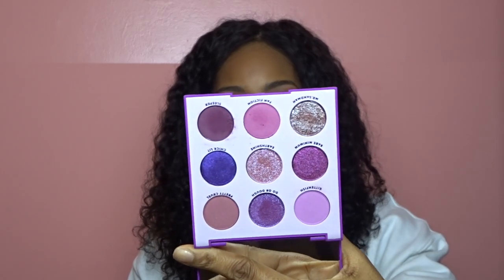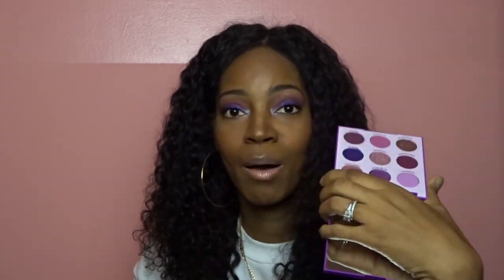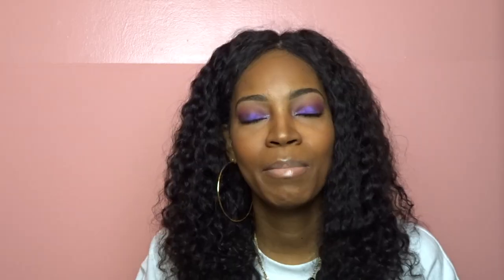This palette is basically a purple palette. It has all shades of purple, as you can see there. And so I created this look on my eyes with just this palette — I didn't use any other palette. I used all the colors on my lid from here, and I am really happy with the result. I think it looks really cute. I'm gonna have to do this look again.